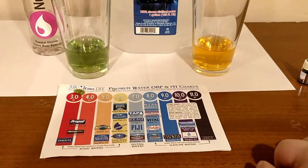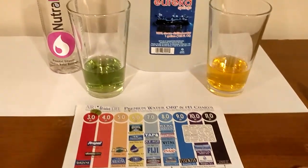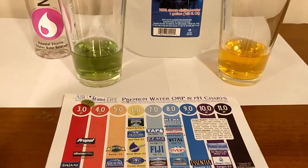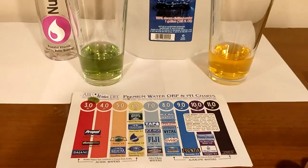I am colorblind, but what do you guys think? Neuropree says it's a 7 pH, but it looks like a 5 or a 6 to me. What do you guys think?